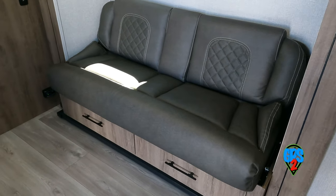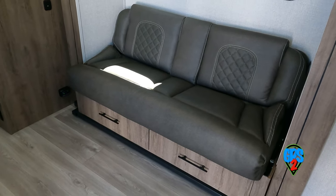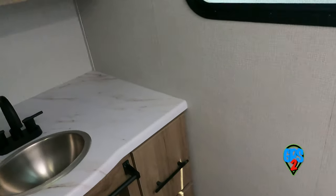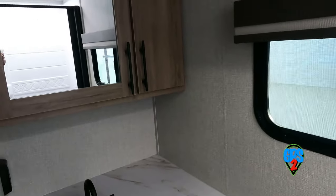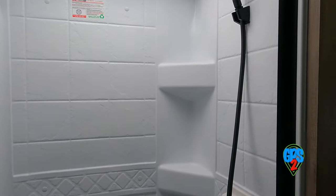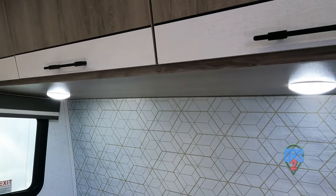Small jackknife sofa. Decent sized dry bath with ample room at the commode. Nice lighting rounds out a solid mid-range trailer.